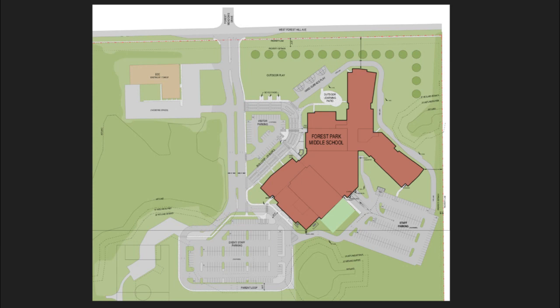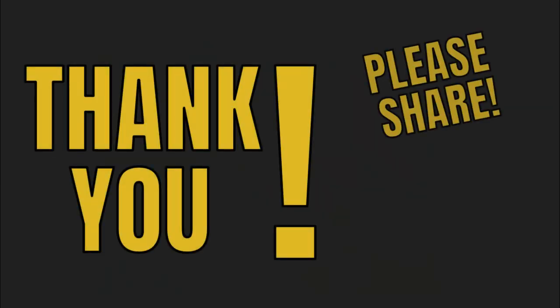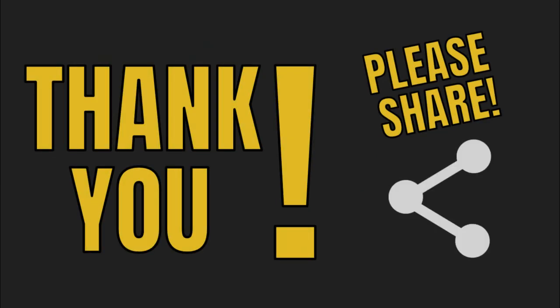Similarly, please do not utilize the ECC parking. This creates too much congestion and we do not want students crossing the main entryway to get over to Forest Park. Please utilize the parent loop and exit when you're finished. Thank you so much for taking the time to watch this — please share this with other parents so that we can provide a safe environment for all students and keep everyone safe.